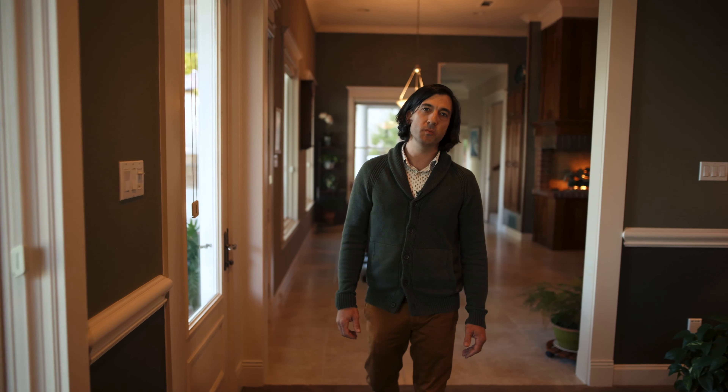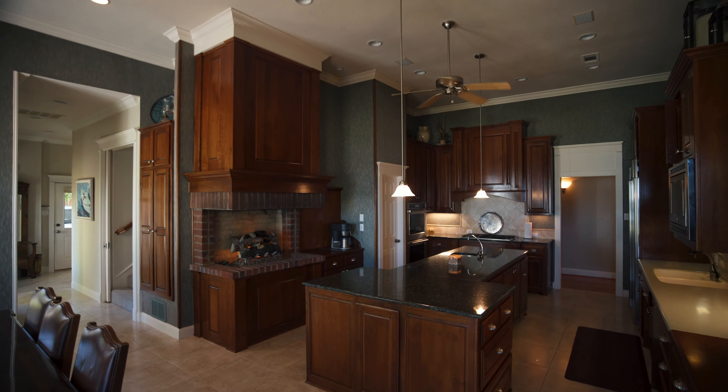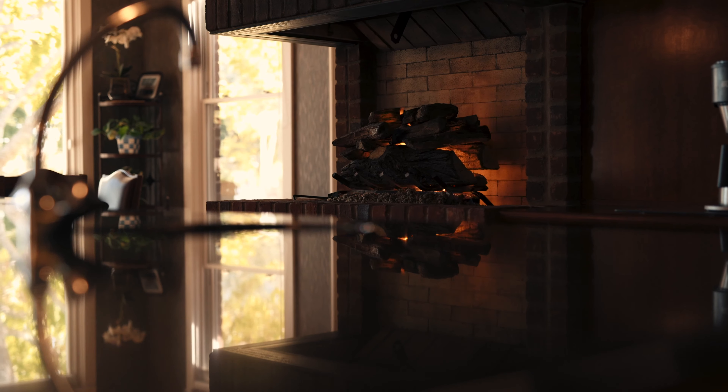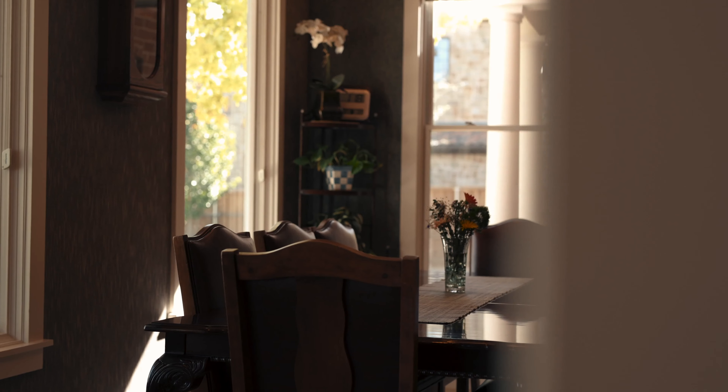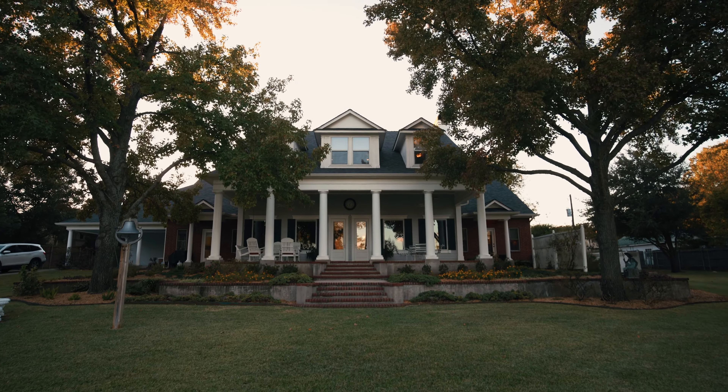As we come from the living room into the kitchen, you've got cherry cabinets, travertine backsplash, granite countertops, and this really unique fireplace. It's beautiful, comfortable, unique, and timeless, and really ties everything together. The back porch is really where you get the grandness of this property.